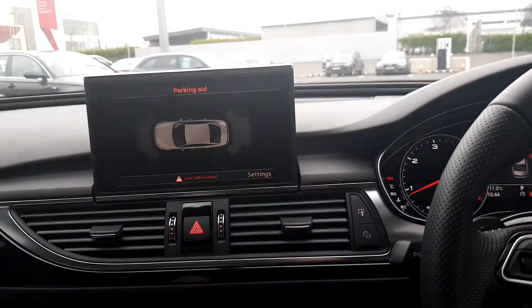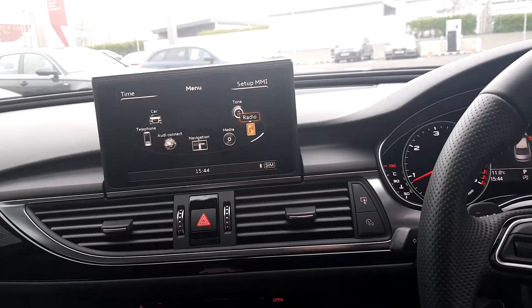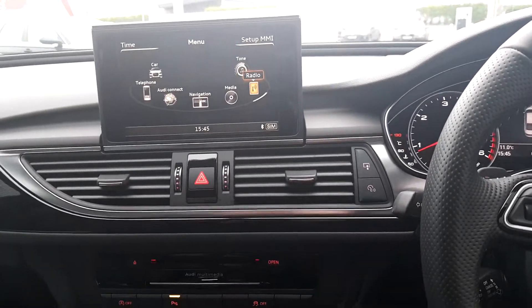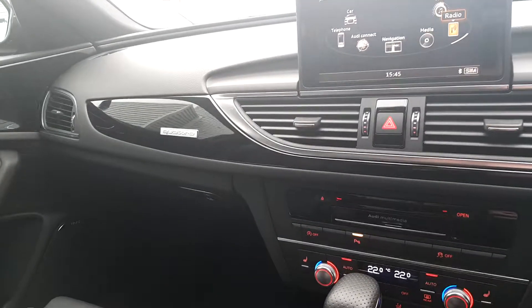Moving further in, we have the 4-zone climate control and MMI Plus with the bigger screen. Satellite navigation as well as Bluetooth phone interface and Bluetooth music setup. Finishing off with the Bose surround sound system and piano black inlays of the Black Edition.